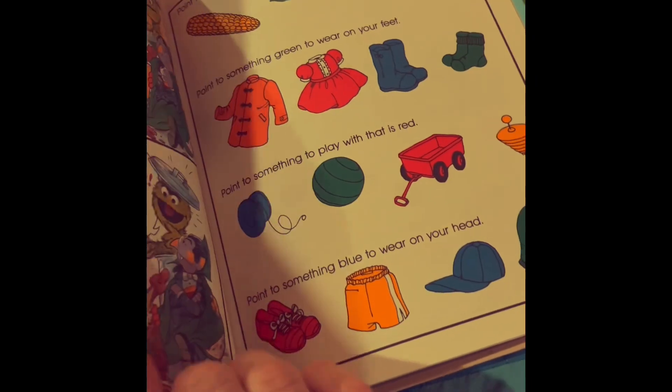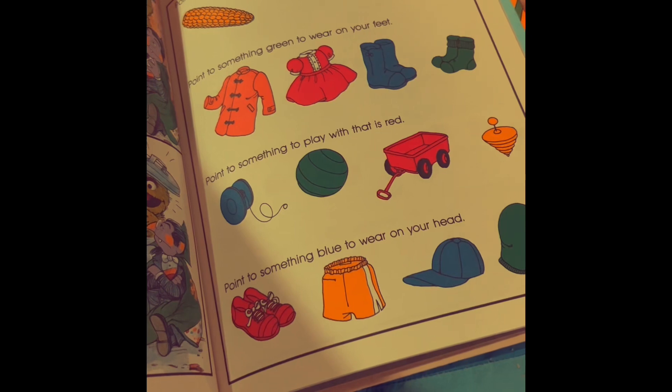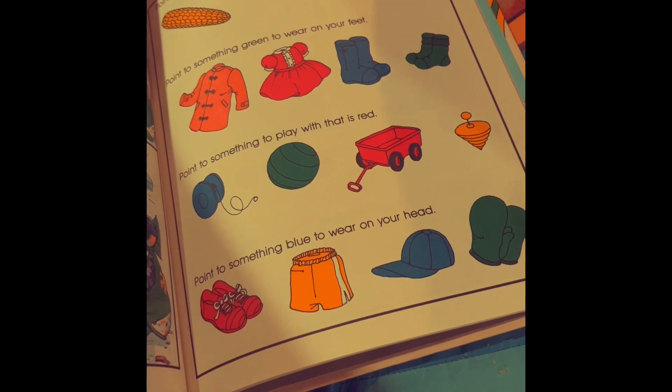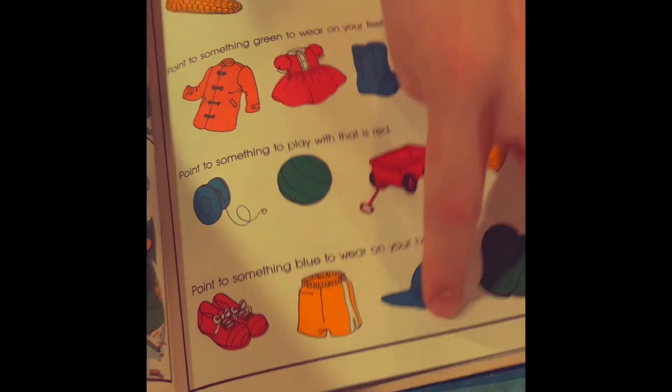Point to something yellow to eat, John Paul. Corn. Yeah. Point to something green to wear on your feet. Socks. Mm-hmm. Point to something to play with that's red. Wagon. Yep. Point to something blue to wear on your head. A hat. All right, good job.